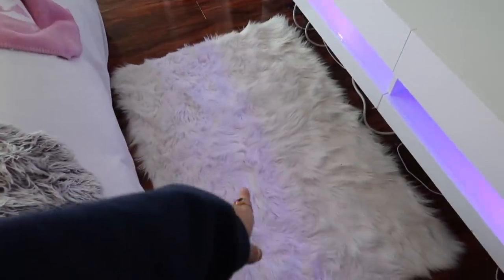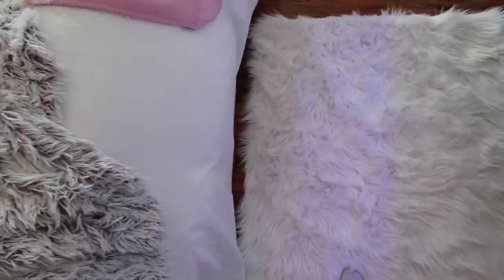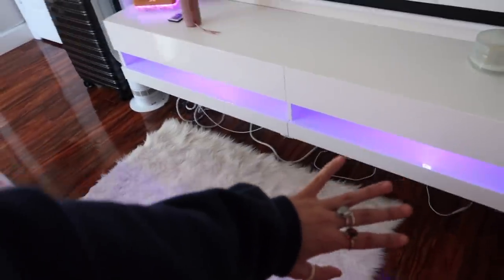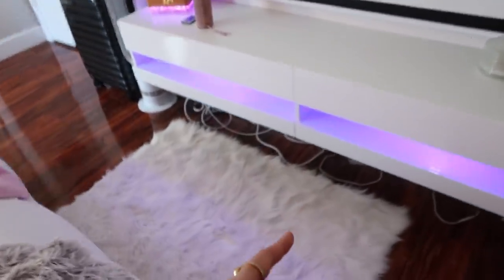Before we move on, let me talk about the projector screen — it's from Amazon, I'll have that linked down below. It also comes with a controller so you can put it up during the day. This carpet is from HomeGoods, really really soft. I used to have a different carpet but I got a new one because my dog got on it. I have a bunch of wires there — if you have any suggestions on how to cover them, let me know.